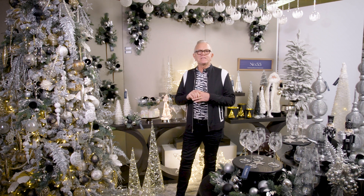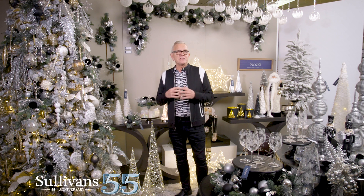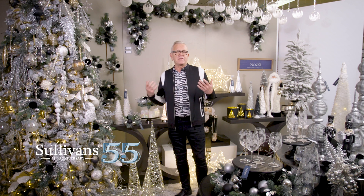I am Nathan Scrove here at Sullivan's and I'm proud to present Sullivan's number 55. It's a beautiful elegant theme and it really has a strong importance to Sullivan's. This year is our 55th anniversary and with that we wanted to create a beautiful theme that would celebrate that.